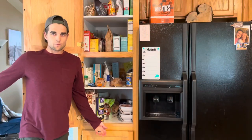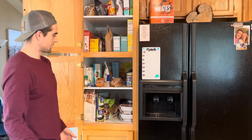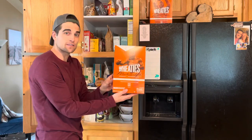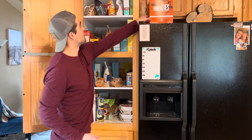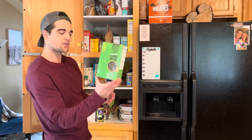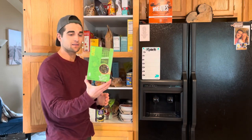Let's head on over to the pantry. Welcome to my pantry! So let's dive right in. I got my collector's edition Wheaties. Up top I got some pastas — this is a green lentil, kale, broccoli, and spinach pasta. It's like a superfood pasta.